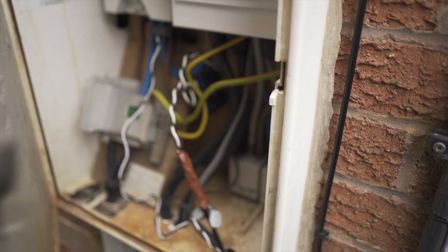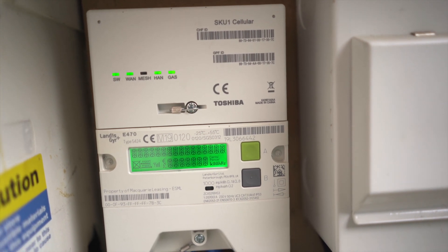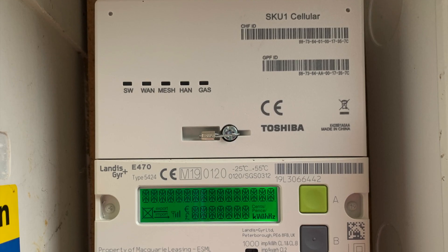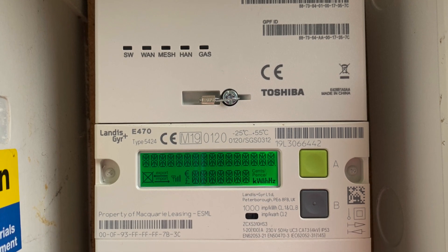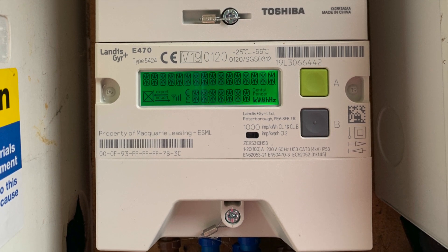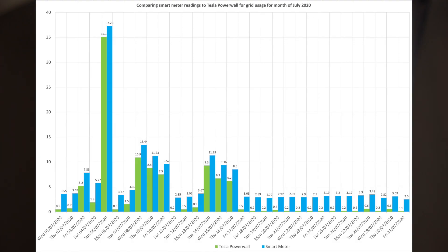Bringing you quickly up to speed: our current Smets 2 smart meter, which is a Landis and Gear E470 100mm model, in some installations can be incompatible with a Tesla Powerwall 2. This results in a phantom draw from the grid. We have found a variance of around two kilowatt hours per day being recorded as usage by our electric meter when we are running on battery.